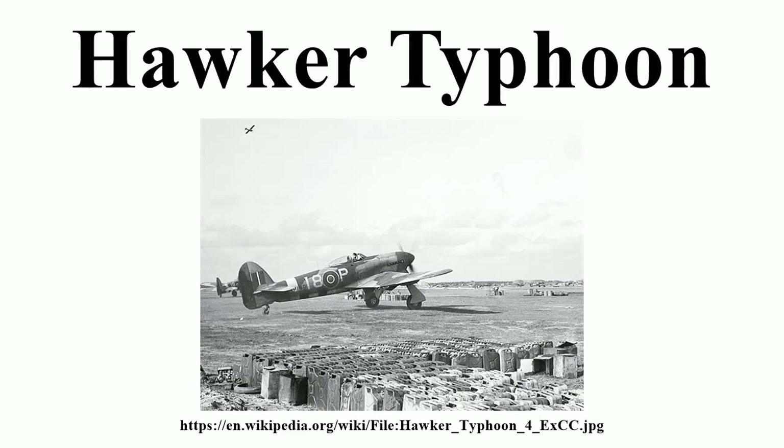Switched to ground attack by 1943, the RAF needed a ground-attack fighter more than a pure fighter, and the Typhoon was suited to the role. The powerful engine allowed the aircraft to carry a load of up to two 1,000-pound bombs, equal to the light bombers of only a few years earlier. The bomb-equipped aircraft were nicknamed 'Bombphoons' and entered service with No. 181 Squadron, formed in September 1942.